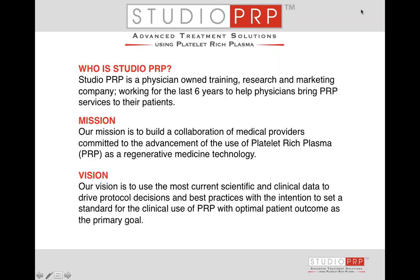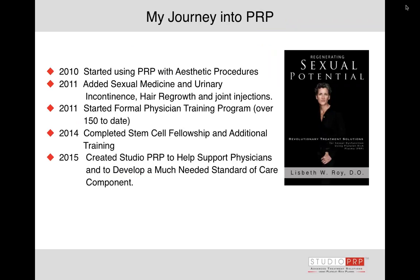Who is Studio PRP? Studio PRP is a physician-owned training, research, and marketing company. I own and founded Studio PRP. I've been working for the last six years to help physicians bring PRP services to their patients, and our mission is to build a collaboration of providers so that we can advance this regenerative technology. We want to use the current scientific and clinical data to drive best practices and protocols so that we get the best patient outcome. That's why we're here, and that's why we're educating.